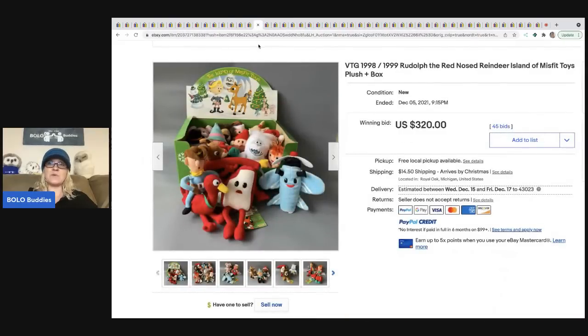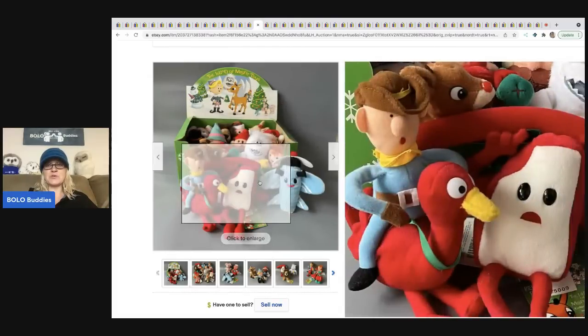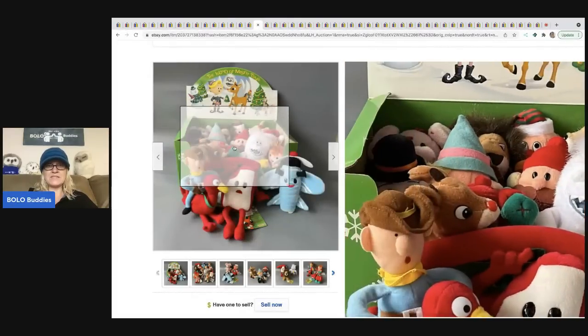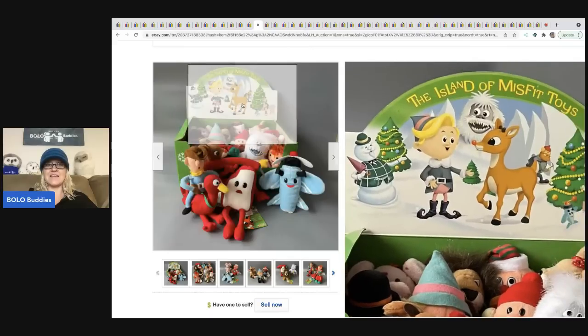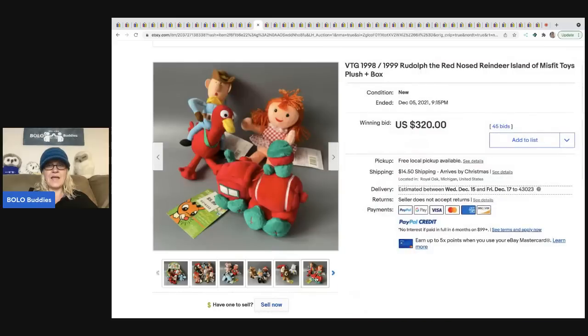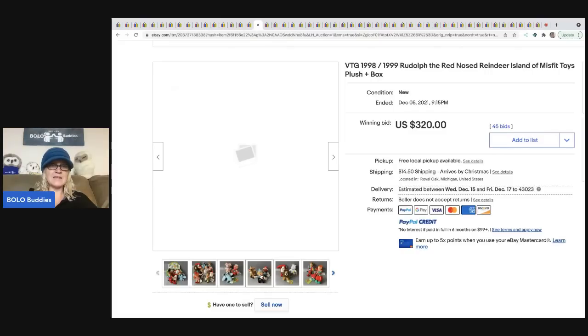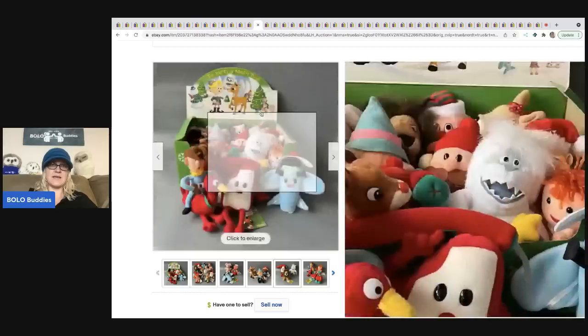This is from 1998–1999: Rudolph the Red-Nosed Reindeer Island of Misfit Toys plush in the original box — super cute. They don't look like expensive toys individually, but it's the fact that it's in the original packaging with all the toys and their original tags. They retailed for about six bucks each and this sold for $320 plus shipping.